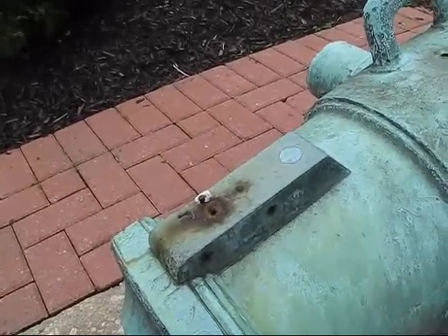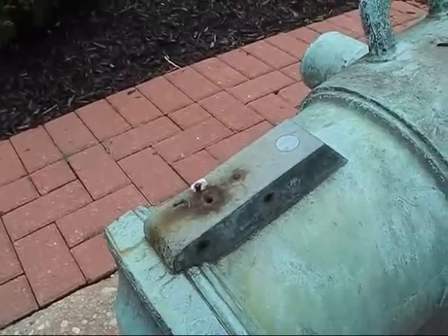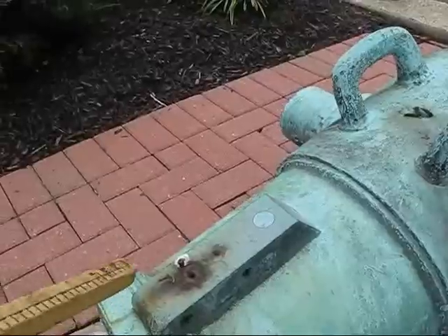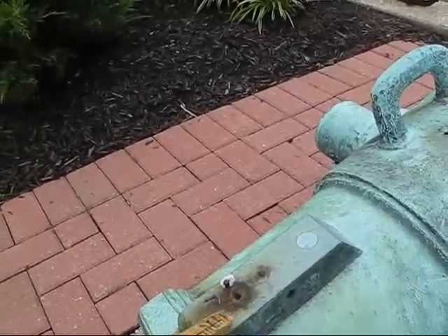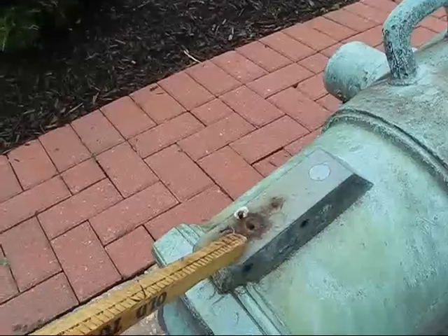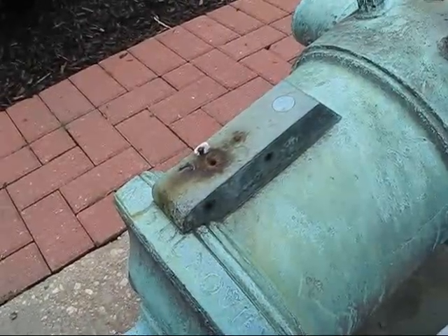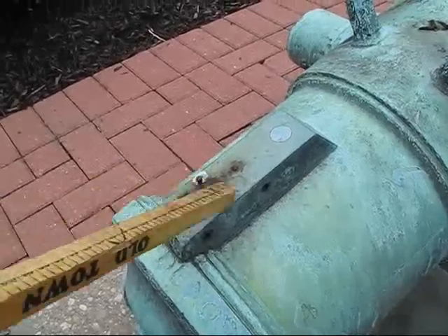It would have been a flintlock up until the 1830s, and then they came along with percussion locks. It would have bolted right to this side with two bolts. You'd pull a lanyard, the hammer would drop, and either the flint would set off a spark and ignite the powder in the pan, or a percussion cap would fire — depending upon when that was put on and what model it was — and fire the cannon. Much more precise as far as timing than using a linstock, a port fire, or any of the old methods where you actually put a flame right here.